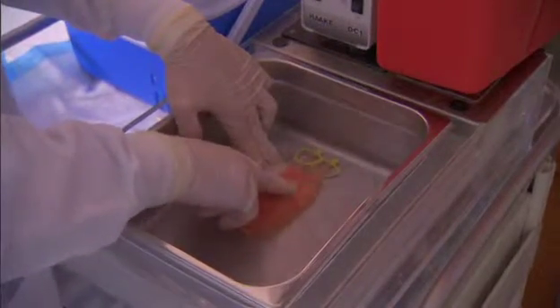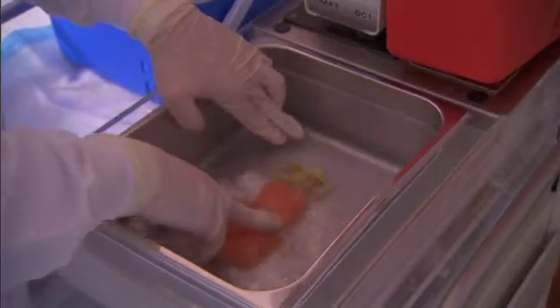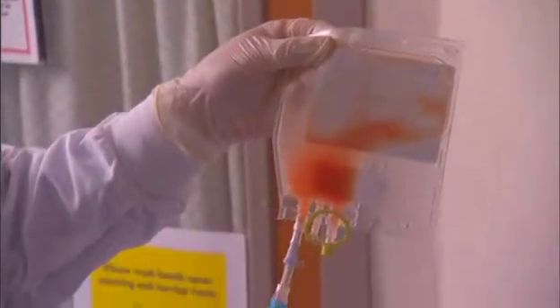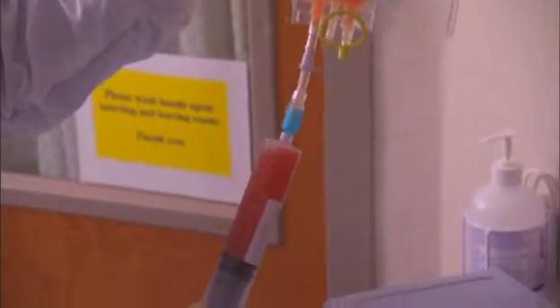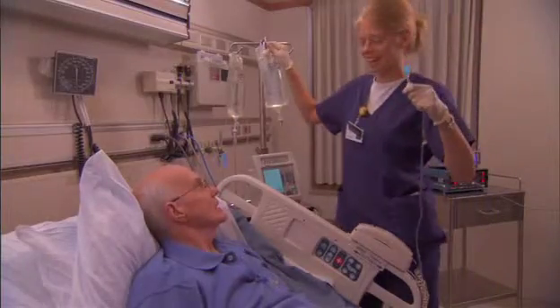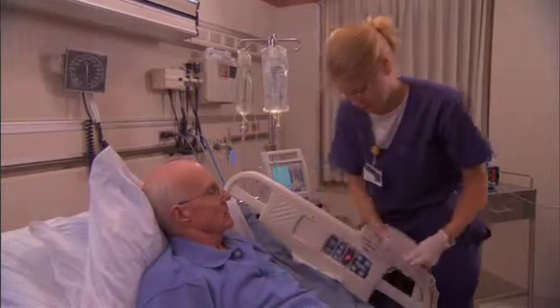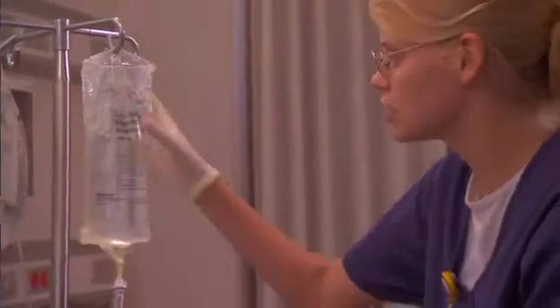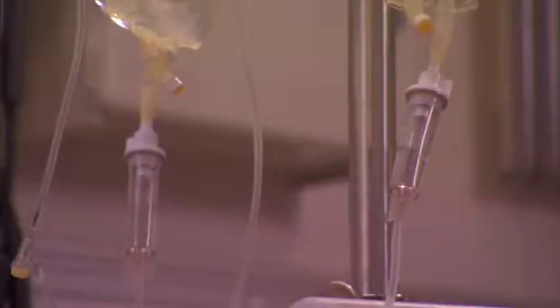Your stem cells or your donor's were frozen in a preservative. They will be thawed before infusion. The preservative will go into your body along with the cells. It's important to flush the byproducts of the freezing process out of your body. So on the day of your stem cell infusion, you'll first receive fluids through an IV, probably for around four hours. This is called hydration.